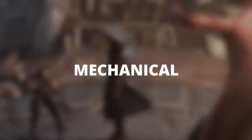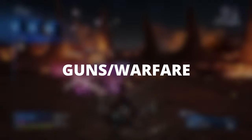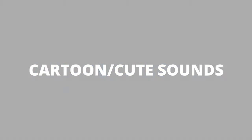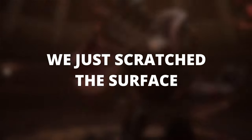Mechanical sounds. Guns. Cartoon sounds. Metal. And about another few hundred categories, most of the sounds coming with three or more variations.